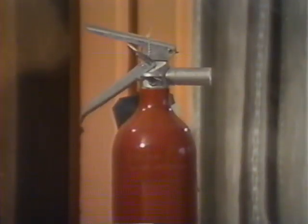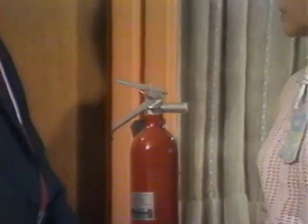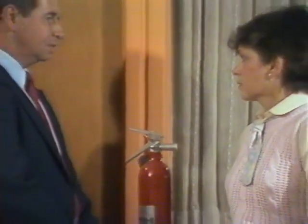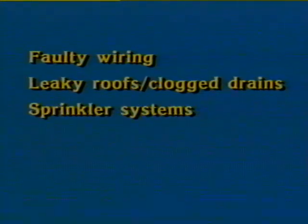Many states, counties, universities, and insurance companies have their own risk managers. Risk managers are a valuable source of information concerning fire prevention and fire extinguishing systems and can advise you on potential hazards such as faulty wiring, leaking roofs and clogged drains, need for sprinkler systems, lack of heat, smoke, and water detectors, and faulty plumbing.